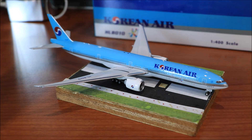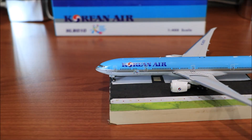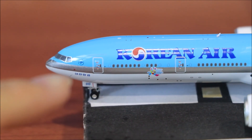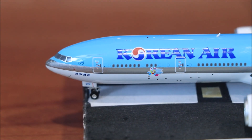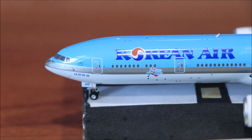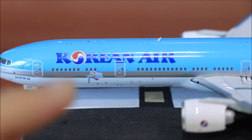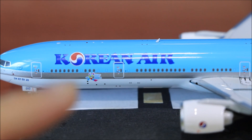Now let's go through the model real quick, starting with this side. We have the cockpit windows, the SkyTeam logo, and some Korean words which say 'Tae Han Han Kong'. Part of the registration — 010. Air 1 boarding door. Korean Air titles. And we have the special livery — the Visit Korea Year livery.